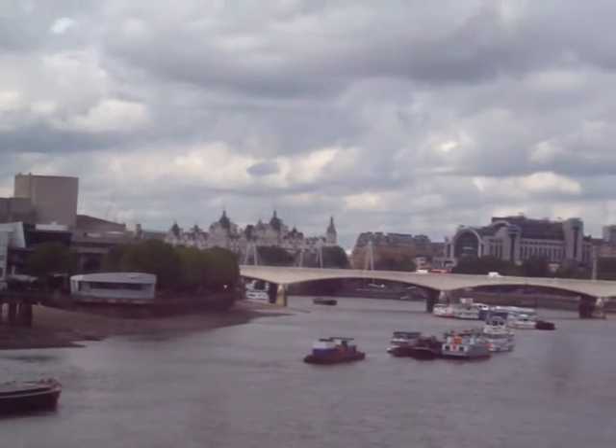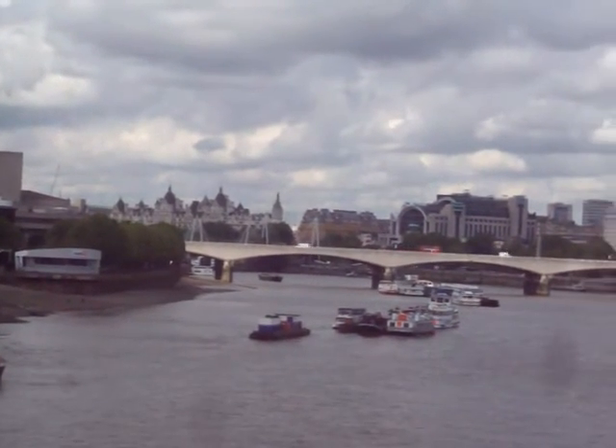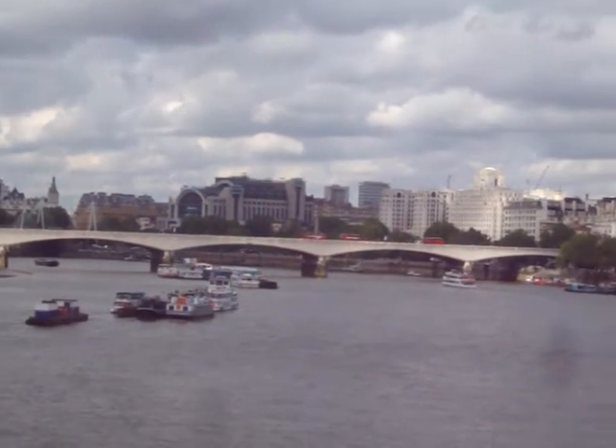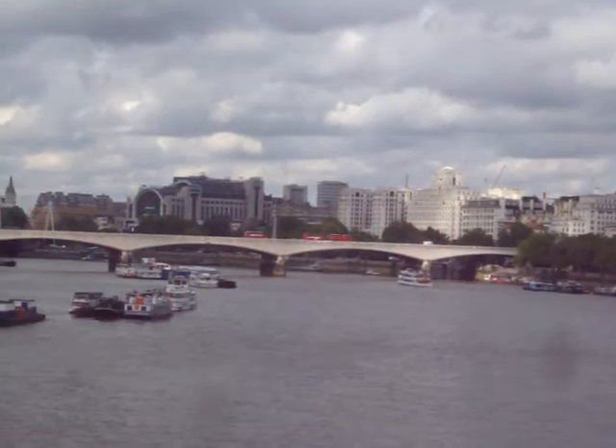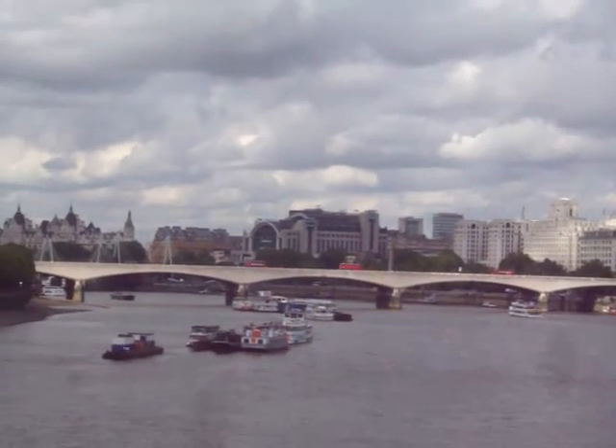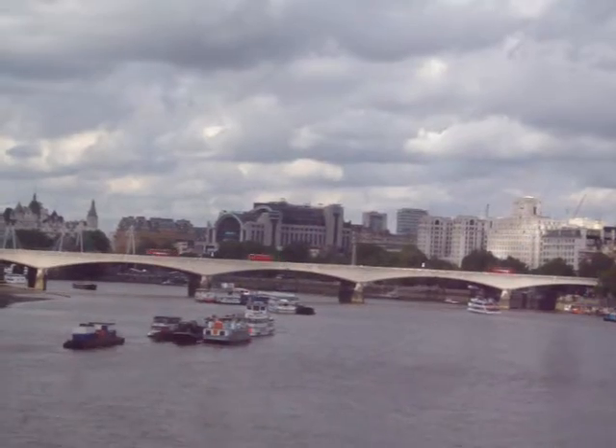Then you see Waterloo Bridge, the next bridge west. And then you see a large white building with a clock on top of it — quite an art deco building. That's about on the site of the Savoy Palace.